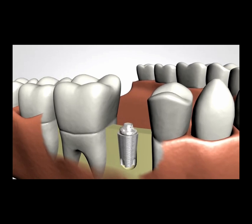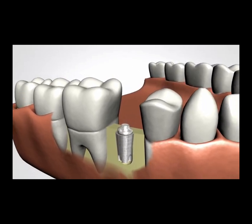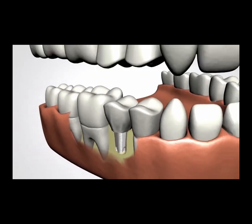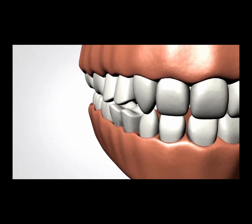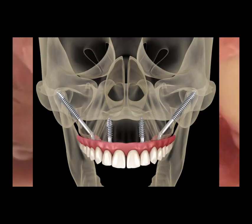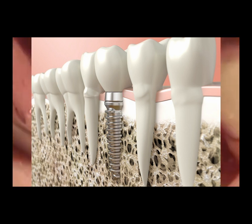The process of receiving dental implants is a multi-step journey that spans several months. Initially, patients undergo a consultation to determine if they are suitable candidates for implants. This includes an assessment of overall oral health and bone density. For patients lacking adequate bone structure, a bone graft may be necessary to create a solid foundation for the implant.